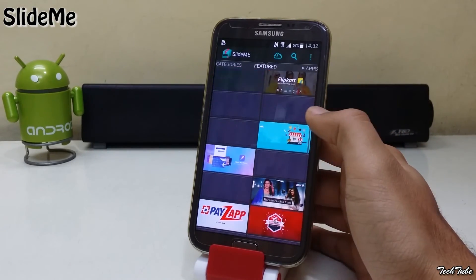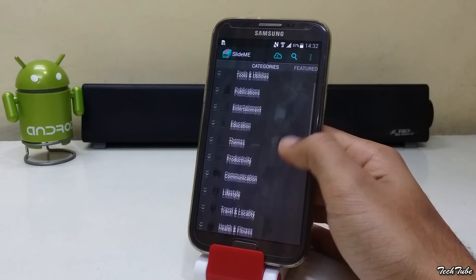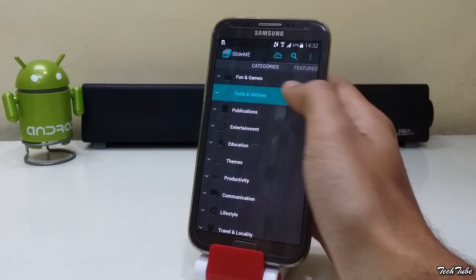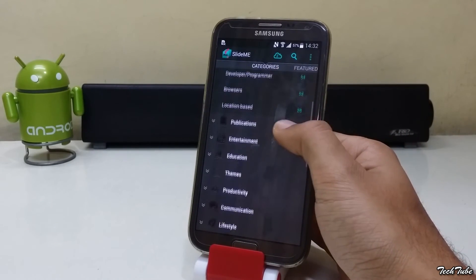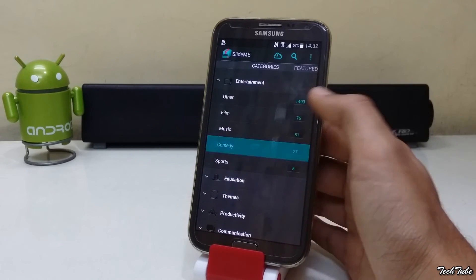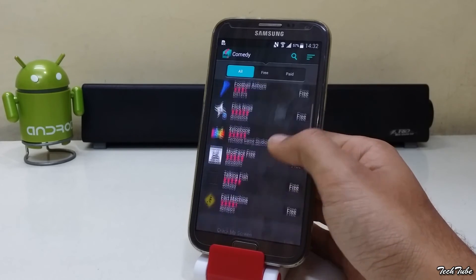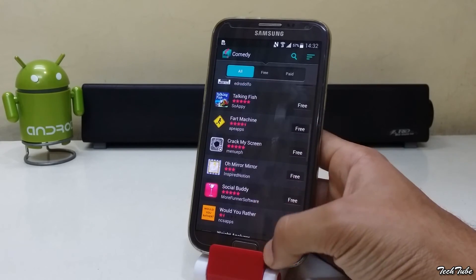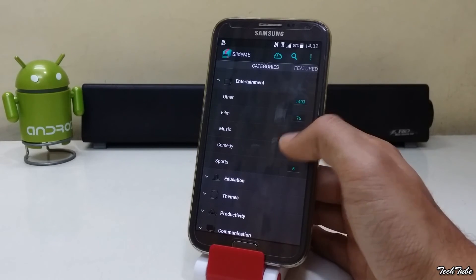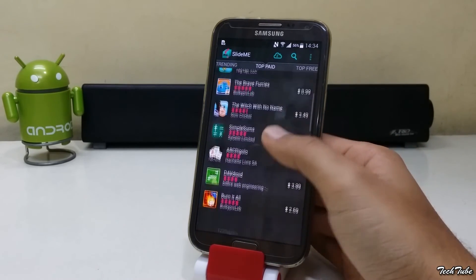SlideMe offers free and premium apps in various categories and subcategories, and they all pass through a quality control process, so you can be safe before downloading these apps. Apps are downloaded directly in APK format so they can be easily reinstalled. SlideMe is a good option for developers as well, as there is a SlideMe ad network and it is also possible to get higher revenue.